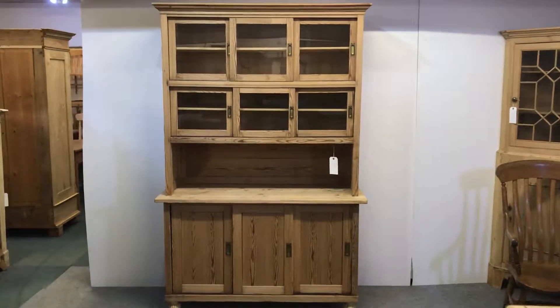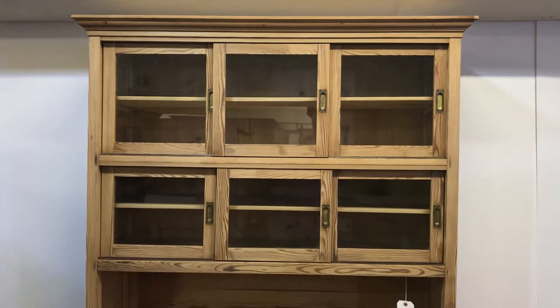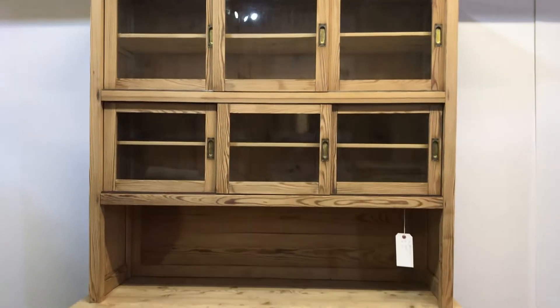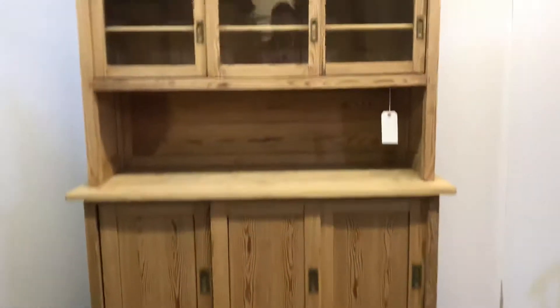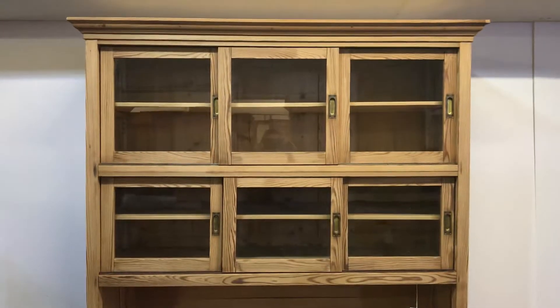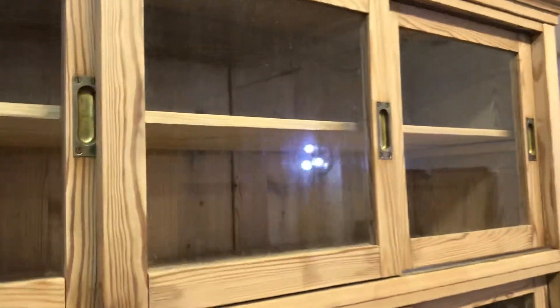Here's a large pine dresser or cabinet with nine sliding doors in total. The top six in the top section are glazed, as you can see, and they can slide around inside.